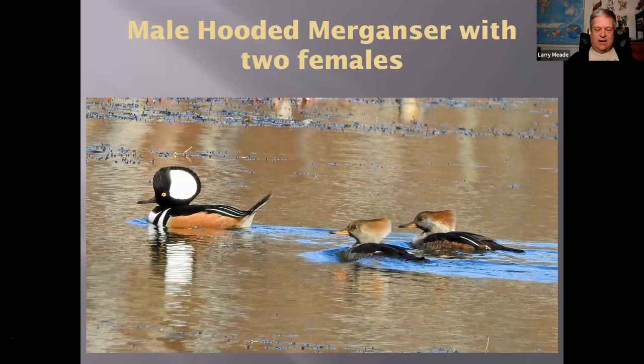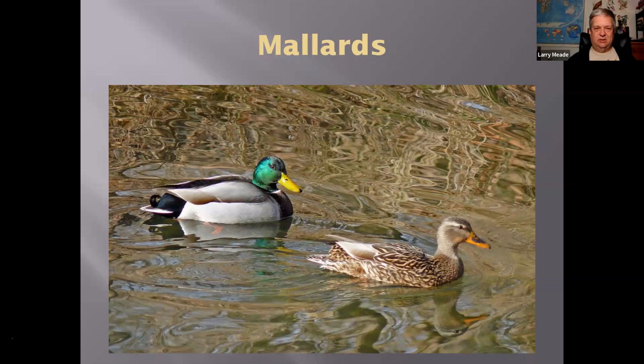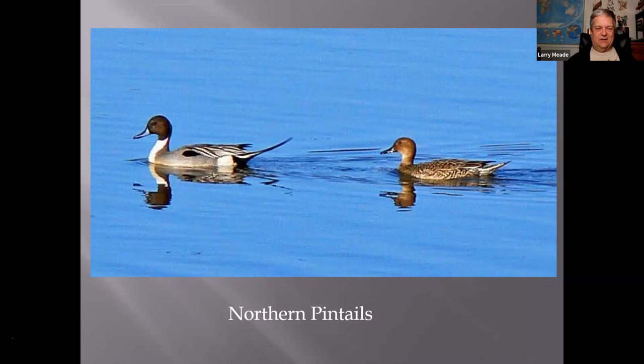Here are our Mallards — birds that are always here, they don't migrate. Again you can see the difference between the male and the female. The females have cryptic coloration because they don't want to attract attention when on the nest or with babies, while the males want to show off to attract females. Here are Pintails — another dabbling duck. All the ones we've seen so far are called dabbling ducks, found on ponds, rivers, and inland waterways. You can see why it's called a Pintail — the male has this big long tail.